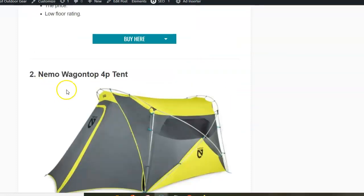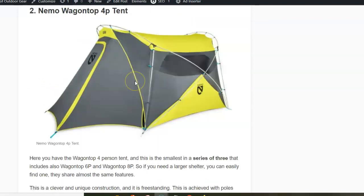Next is the Nemo Wagon Top 4-person tent. This has a very unique structure and is representative of a series of three — they also have versions for six and eight people. These tents have been on the market for quite a number of years, so what you see here is the second generation already. The poles are totally unique and are a hubbed Y-shaped type, with two sections and the pole going to the other side — you have two of them.